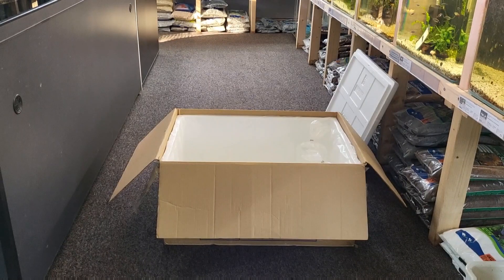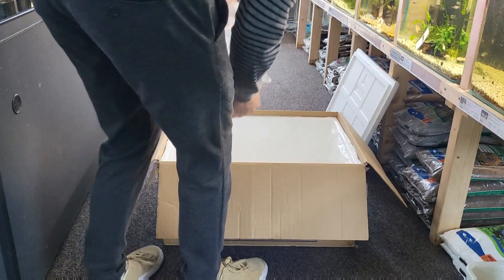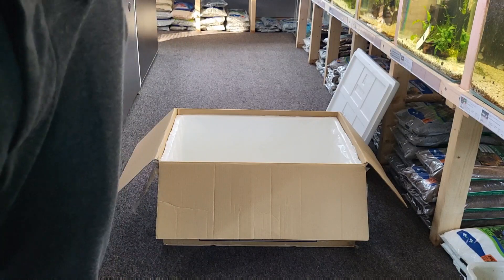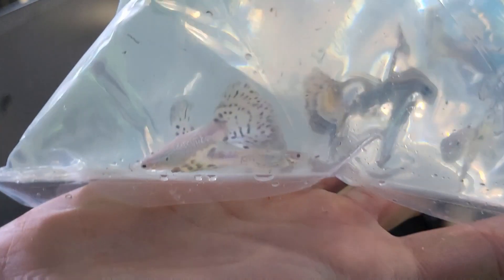And now we had some micro rasboras, the mara type — also a really cool fish. You can't see them that well in the back, but we'll get some shots after the unboxing. And now we had some really cool snakeskin blue guppies. There were some off-colorations in it — that happens sometimes — but still a really cool fish.